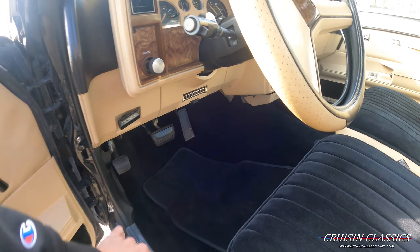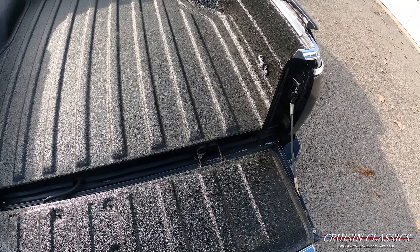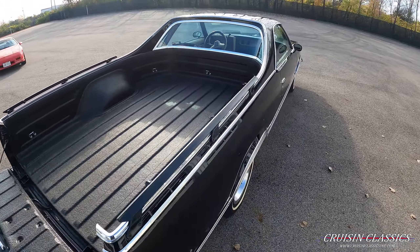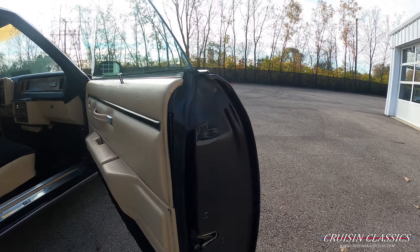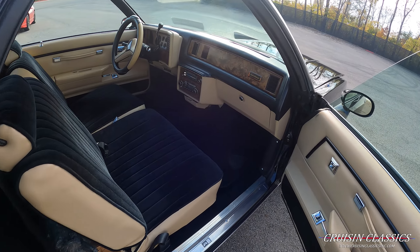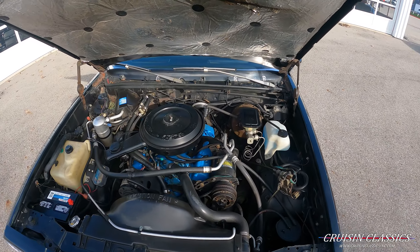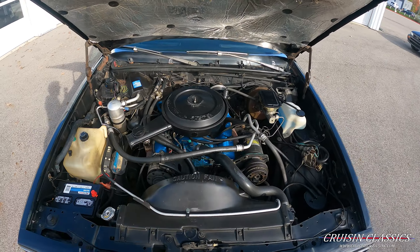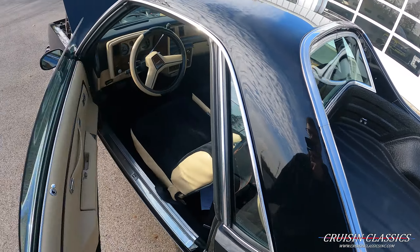We'll go ahead and hop out and show you the passenger side, and we'll actually go ahead and pop the hood as well — just to show you guys. As mentioned, very nice spray-in bed liner as well. Here's an under hood shot of the Caballero. You guys can see it does have factory working cold AC and it's mated to an automatic transmission. We'll go ahead and step inside and fire this thing up so you guys can hear it, then we'll take it on a short drive.